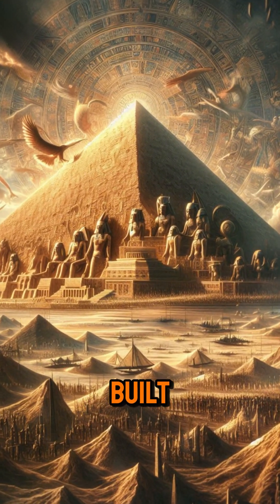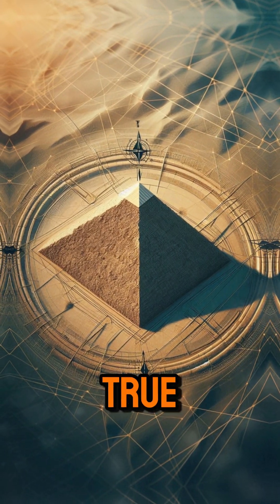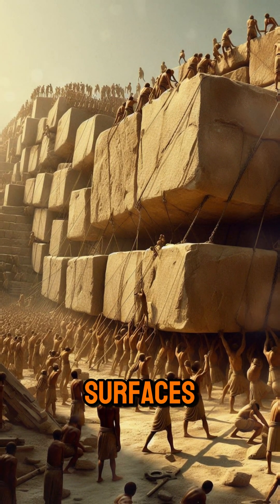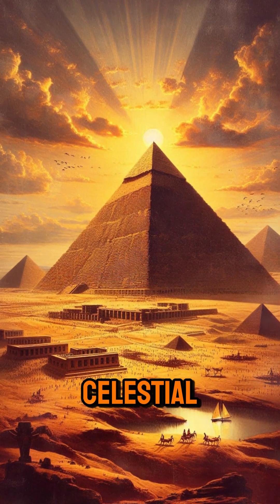The precision with which the pyramid was built is astonishing. Its sides were aligned to the cardinal points of the compass with remarkable accuracy, just a few degrees off true north. The precision of the construction is further evidenced by the smooth, flat surfaces of the outer casing stones, which were polished to reflect the sunlight and create a celestial appearance.